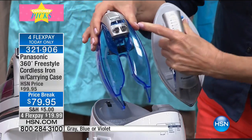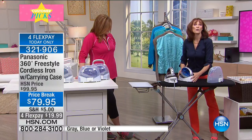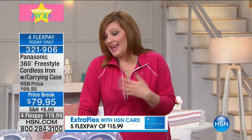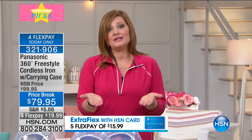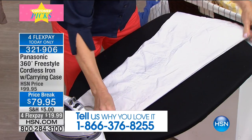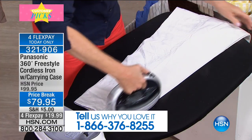The low profile fits under any faucet — you can refill it in your bedroom if you're steaming a bed skirt or top sheet without being tethered by a cord. We're already five minutes into the presentation and colors are already selling out. If you have it, we'd love to hear from you at 1-866-376-8255. Only 14 left in the gray — so if you want gray, act fast. Blue and violet are also available.